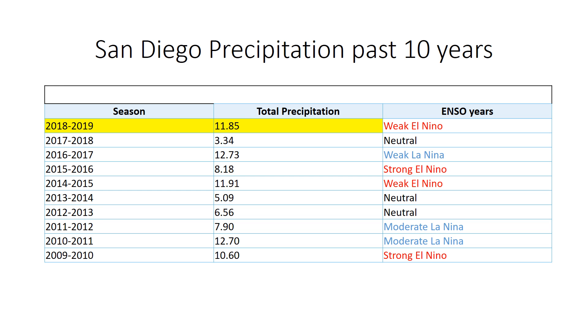Across San Diego, let's take a look at how the years compare. No comparison to last year. This year we're looking at weak El Niño conditions, and you can see over the past 10 years some of our wettest years have actually been in La Niña years, as shown here, and not necessarily El Niño.